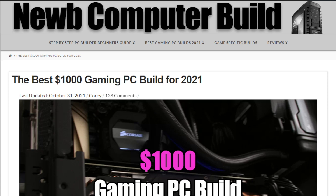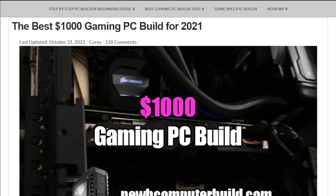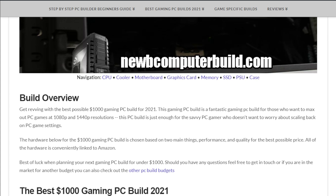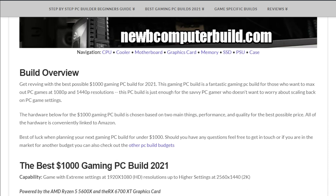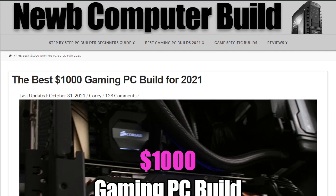Here's the best one thousand dollar gaming PC build of the month for November 2021. My name is Corey with newcomputerbuild.com. For the one thousand dollar build, this is the build for people that want to game at extreme settings at 1080p or at higher resolutions as well, like 2K. This build is posted on the site at newcomputerbuild.com, and we'll get into some hardware alternatives if you have a little more money to spend.